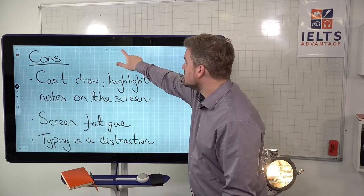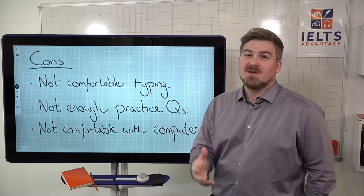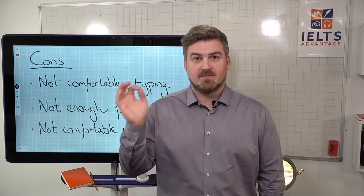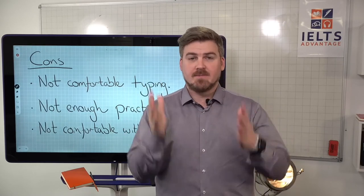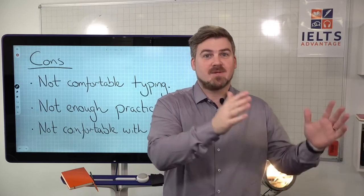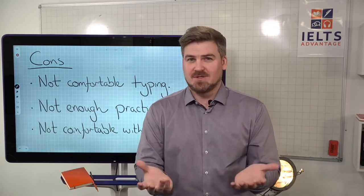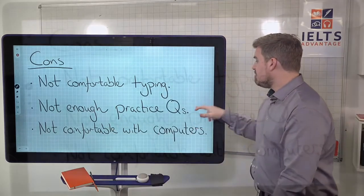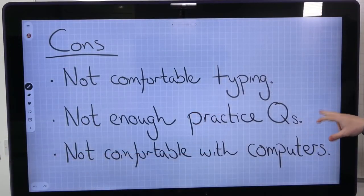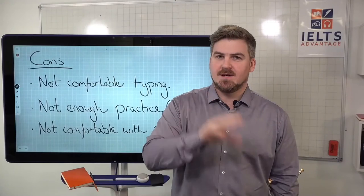A significant con is that a lot of people said they were not comfortable typing and can write better with pen and paper. Some people said typing is better, some said handwriting is better — it's a totally personal thing. It just depends on your own experience. Additionally, a lot of people said there were not enough practice questions, particularly for listening and reading.